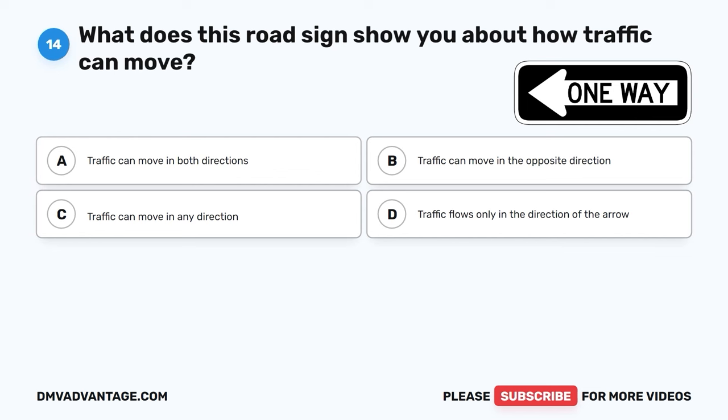The correct answer is A, funeral processions are often granted the right-of-way. The typical rule is that funeral processions identified by headlights or hazard lights are often granted the right-of-way, meaning other vehicles should yield to show respect and allow the procession to proceed without interruption. However, these rules can vary by location and are usually a matter of local traffic laws and customs. Drivers should be aware of the specific guidelines in their area.